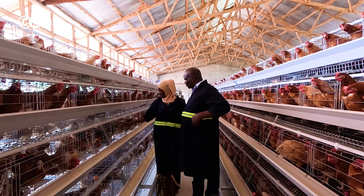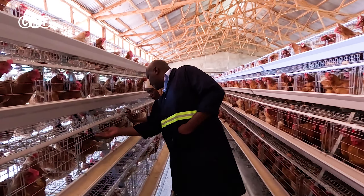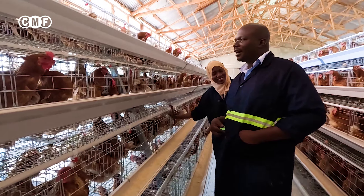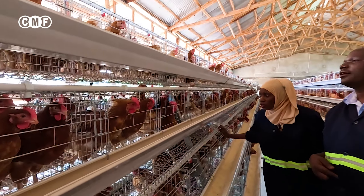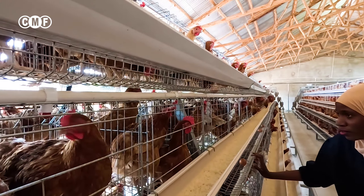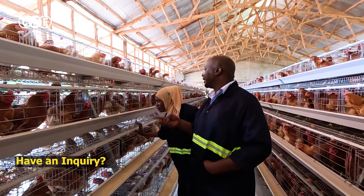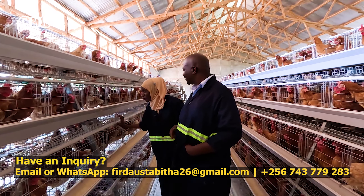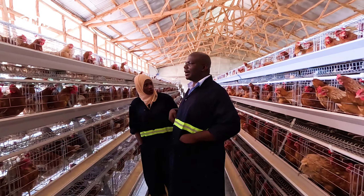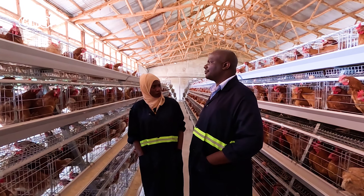How does this bird pick water from here? They pick by their beak — they know that. The advantage of this nipple system is that the water is clean and the bird takes exactly what is enough for it. It gets clean water. These systems have been available on the market worldwide for a long time. This system is called A-type.